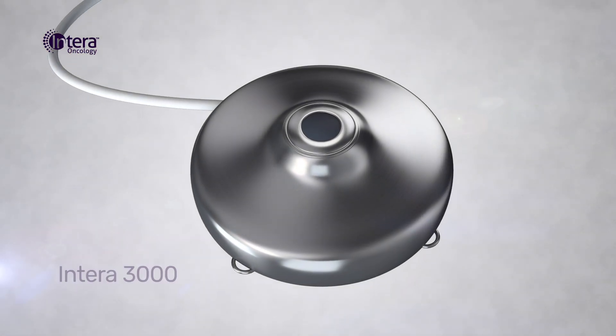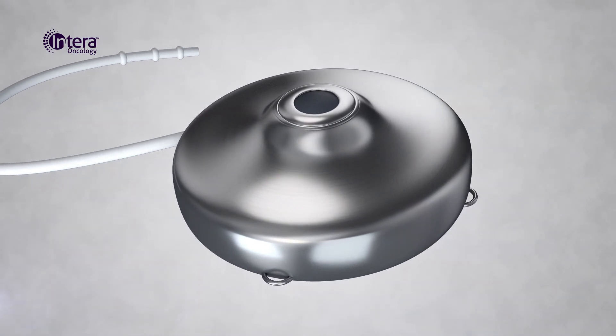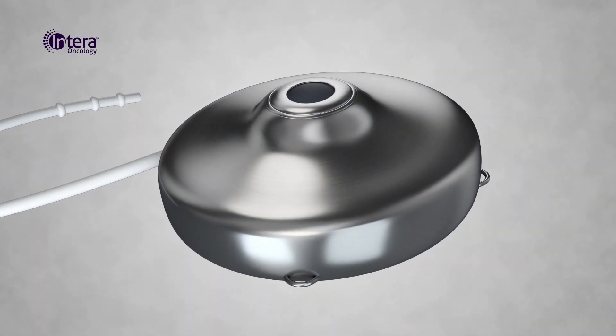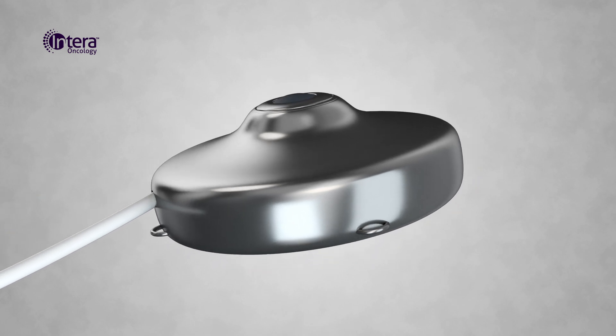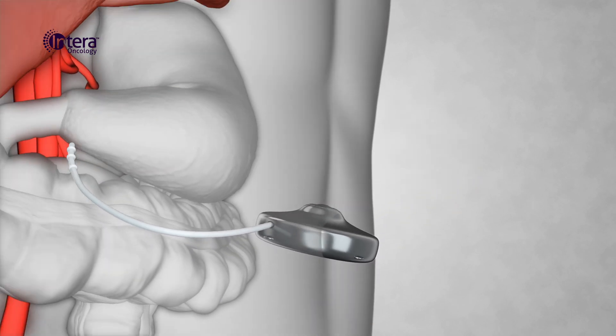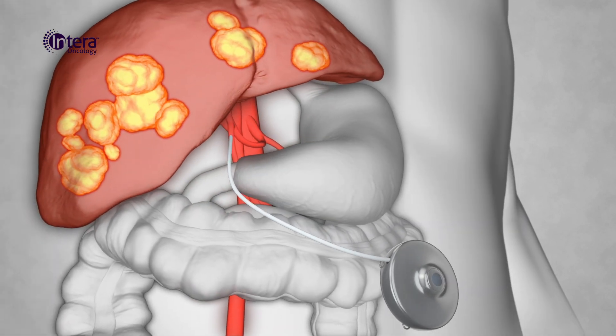For over 25 years, the Entera 3000 Hepatic Artery Infusion Pump has been used to deliver chemotherapy directly to tumors in the liver, minimizing side effects elsewhere. The pump is placed in the abdominal region, just under the skin. The pump's catheter is advanced to the hepatic artery.